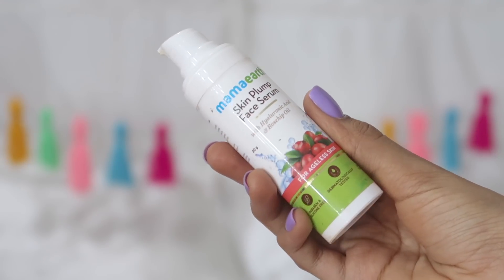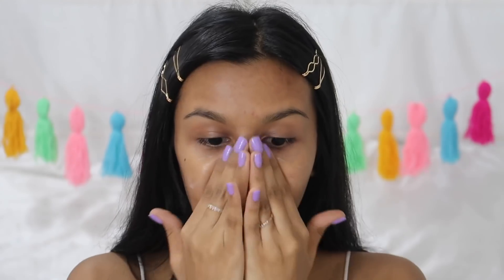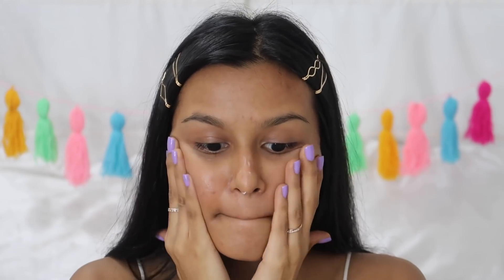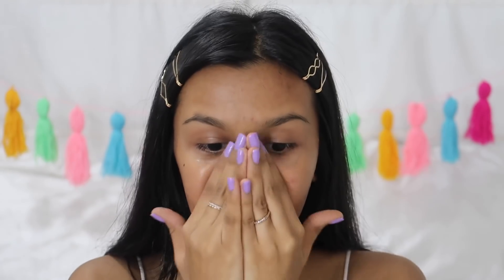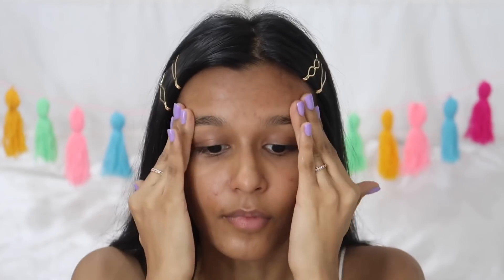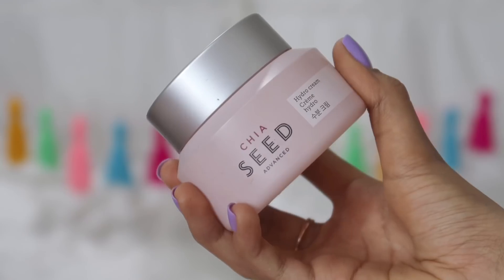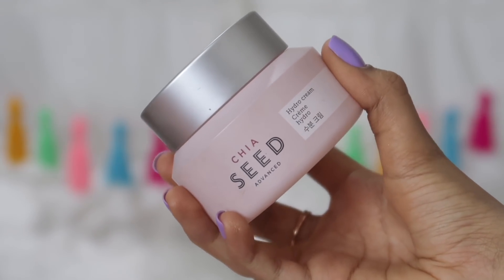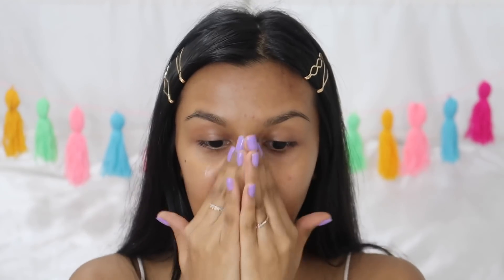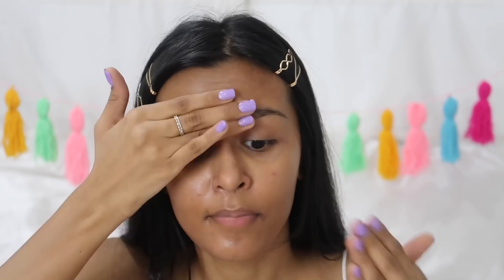The first product I'm going to use is the Mamaearth Skin Plum Serum. It's so important to create a beautiful base for your foundation to sit on top of, so I'm going to layer a bunch of skincare products, the first one being this serum. Next I'm going in with a moisturizer — I'm using The Face Shop's Chia Seed Moisturizer. Keep in mind that all my products keep switching since I own so much skincare, but I'm showing you my absolute favorite products.